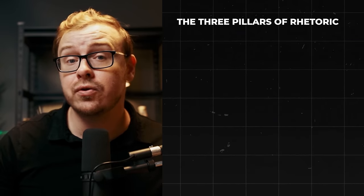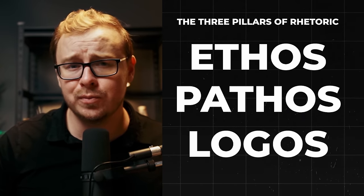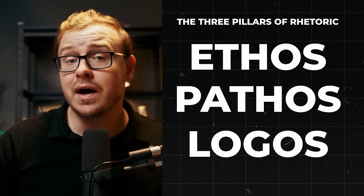Rhetoric isn't just for politicians and lawyers — it's a superpower that can boost your career in any field, whether you're pitching an idea to your boss, presenting a project to a client, asking for a raise, or even asking your significant other to take out the trash. So what will you learn? The three pillars of rhetoric — ethos, pathos, and logos — crafting compelling arguments, the power of storytelling to turn dry information into captivating narratives, and body language and vocal techniques, because how you say it is as important as what you say.